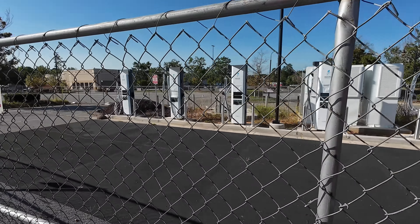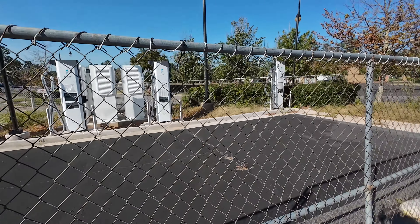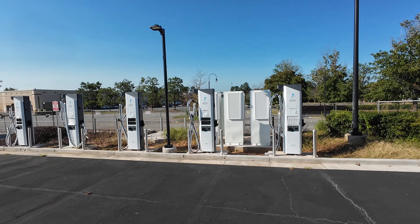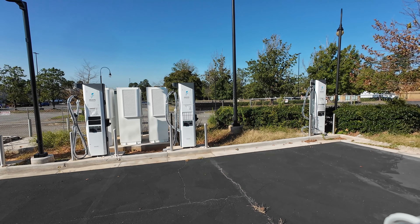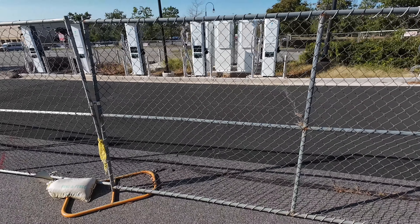This is a new Electrify America charging station in Raleigh. It's looked like this for a few months and I have no idea when they're going to actually open it, but it looks done and it looks really cool. Anyway, this is not exactly what we wanted to talk about — we'll get into that in just a moment.